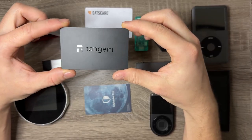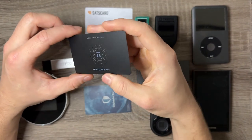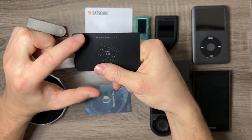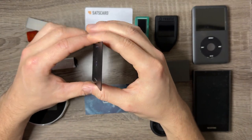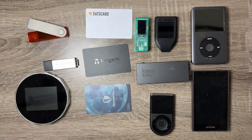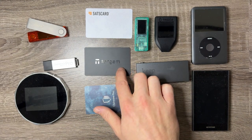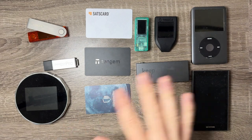I like the Tangem the most because it is very sleek. They give you a pack of three if you choose, and it uses the NFC chip on your phone so you can use their app, which supports if not hundreds then thousands of cryptocurrencies, and they're constantly adding more. I just made a video on this one and the link will be in the description.